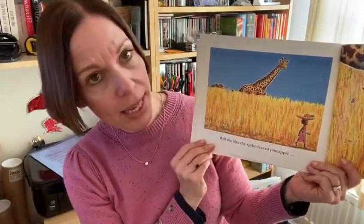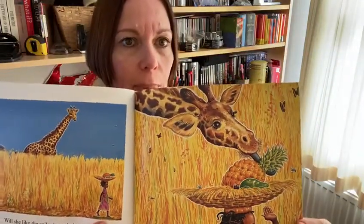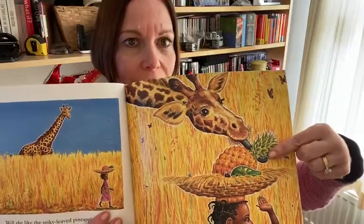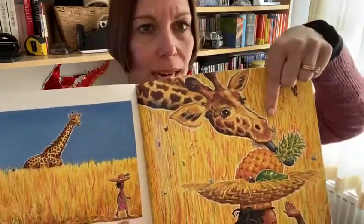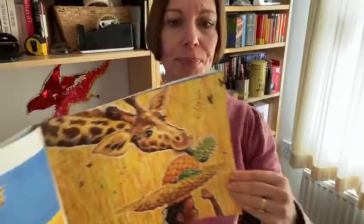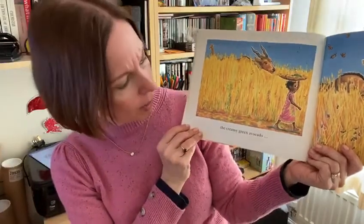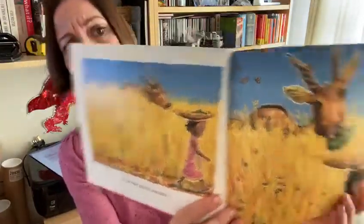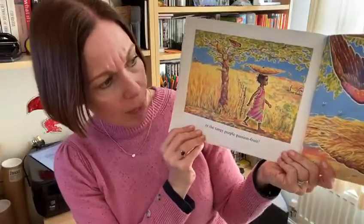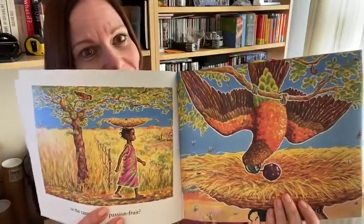Will she like the spiky-leaved pineapple? Somebody does. Who's come to take the spiky-leaved pineapple? That's right, it's the giraffe. Look at its long, licky tongue — the giraffe takes the pineapple away. Can you see how many fruits will be left? There's one there, and then there's one just hiding next to it. Or will she like the creamy green avocado? But oh no, somebody's come to take that one as well. Or the tangy purple passion fruit — can you see who's come to take the tangy purple passion fruit? That's right, it's a really cheeky bird.